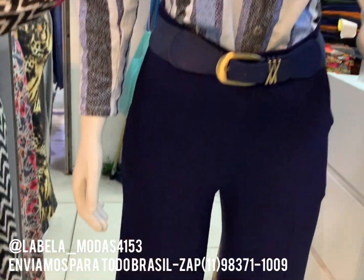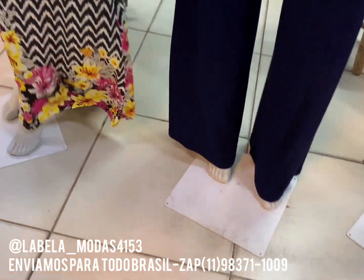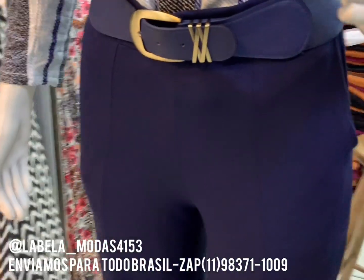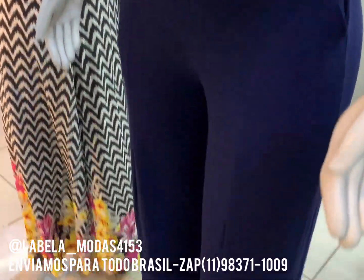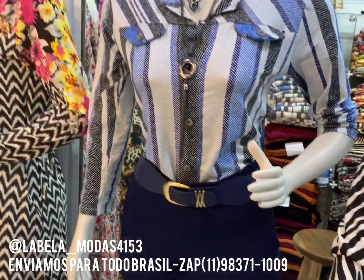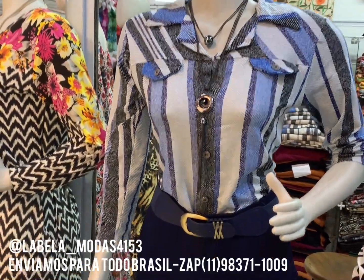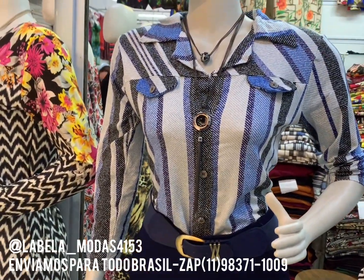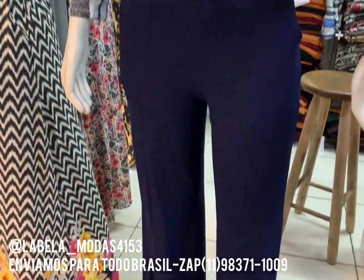Olha a nossa calça que linda. Gente, é uma pantalona. Muito chique, com bolso. Aquele estilo bem bacana. Com bolso, olha que chique. Esse aqui dá pra você que é moda executiva também, que trabalha em escritório. Tá de quanto? R$25.